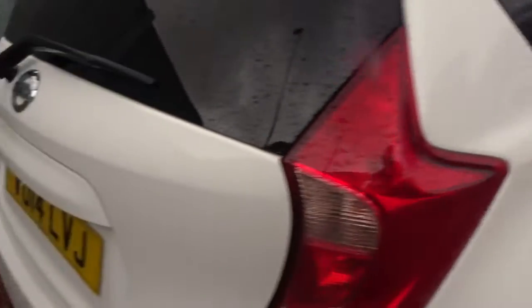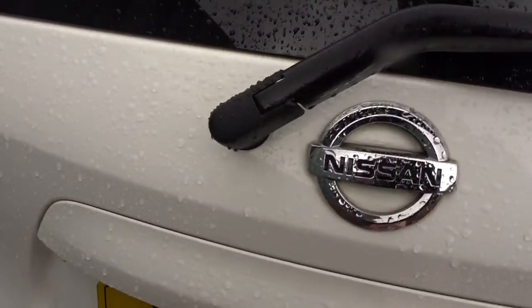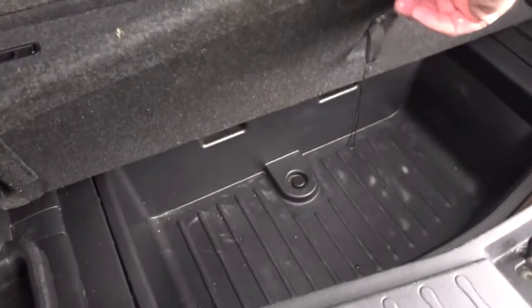Moving on to the back of the car to the tailgate area, there's quite a good sized boot for a small car, with 60/40 split rear folding seats, Isofix top-tether fittings on the rear for additional child seat fitting, and extra storage space underneath the boot floor area.